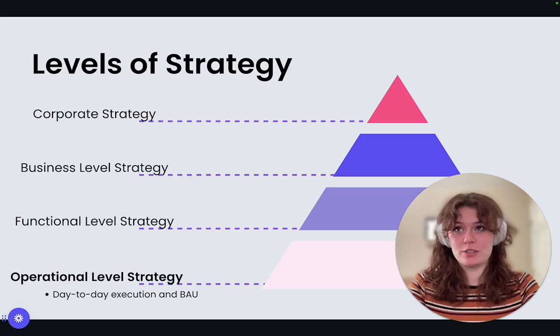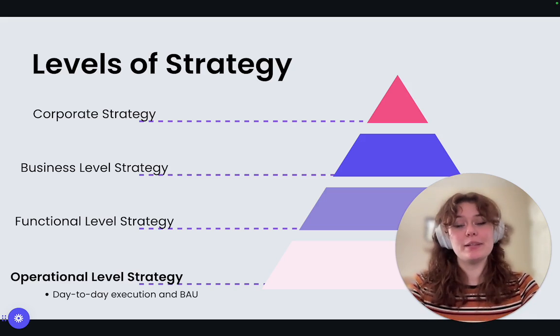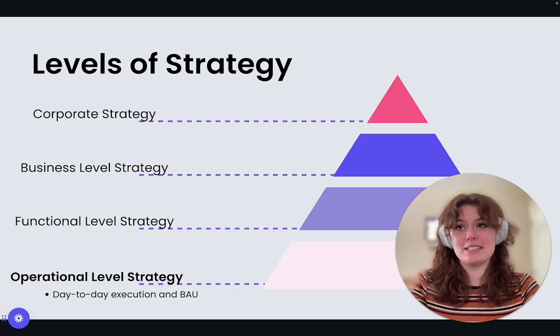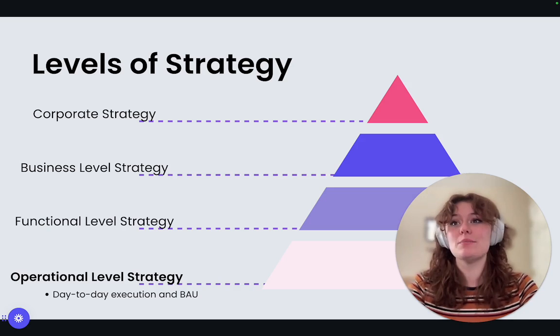Finally is the operational level strategy. This is the day-to-day execution — it's about turning plans into action and keeping things moving smoothly. This is like actually driving the car. For example, the finance team finalizes the lease agreements for the trucks, while the supply chain team creates efficient delivery routes to minimize shipping time.